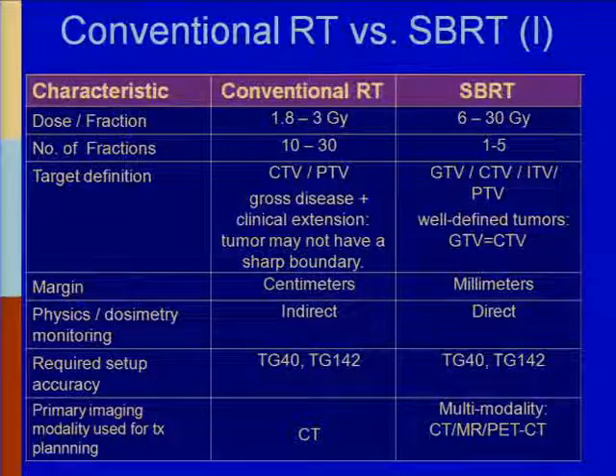Margin for conventional therapy is centimeters; for stereotactic body radiation therapy it's millimeters. Physics dosimetry monitoring is relatively indirect for conventional radiation therapy — we're not really at the machine monitoring it directly. For SBRT, we do direct monitoring of physics and dosimetry. Required setup accuracy references TG40 and TG142, among other documents.